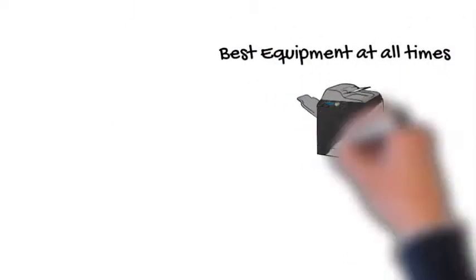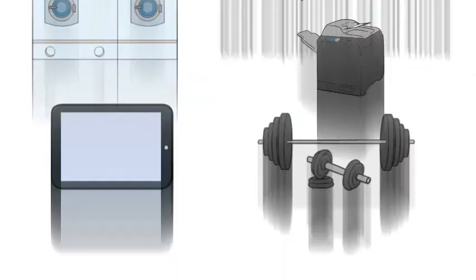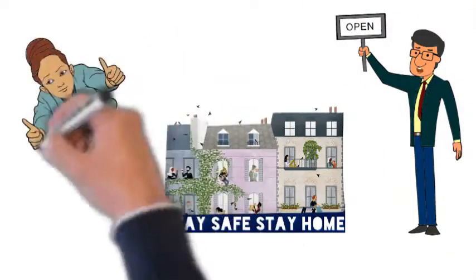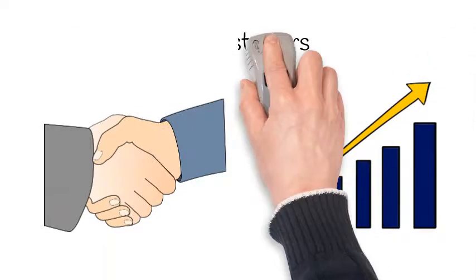As a business, your customers want the best equipment at their disposal at all times. But sometimes the latest piece of technology or equipment is not a priority, especially as businesses are getting back on their feet after this lockdown. How about if you could offer the equipment they need or want now, but they pay for it as their business goes up?